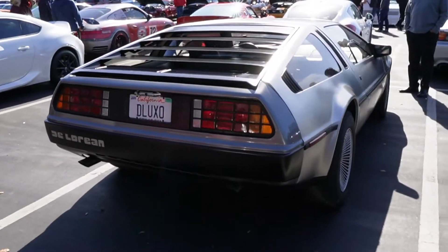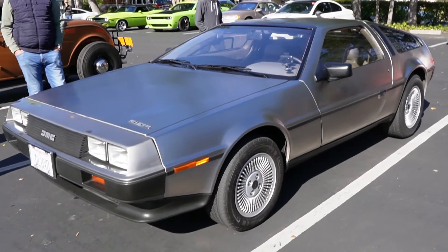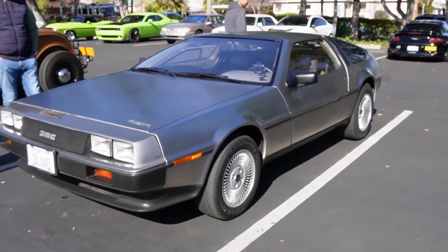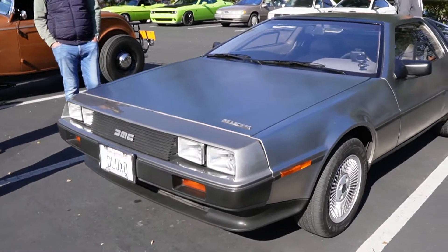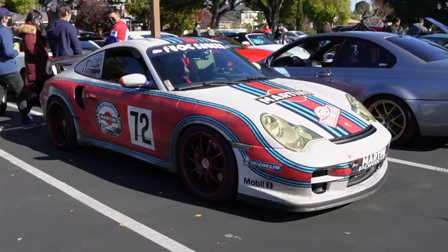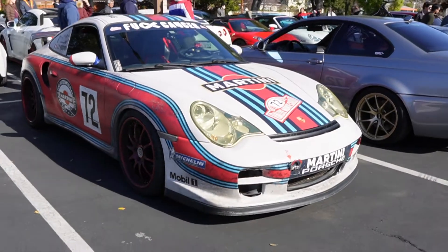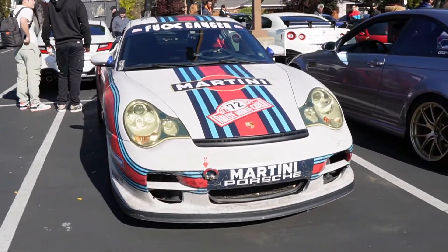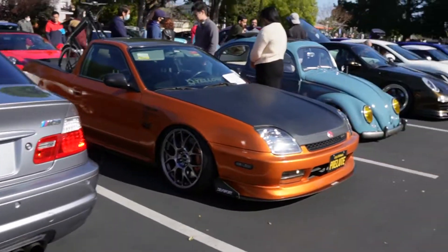Next to that, the 997 Turbo S or RS — it says RS. We got a DeLorean. I recently saw a DeLorean online that was painted black that looked really good. This is the iconic colorway — just all metal — but it did look good in black. Our friend's 996 turbo, and he drives this thing to multiple car meets in one day, just like I do sometimes. Check out the Prelude.